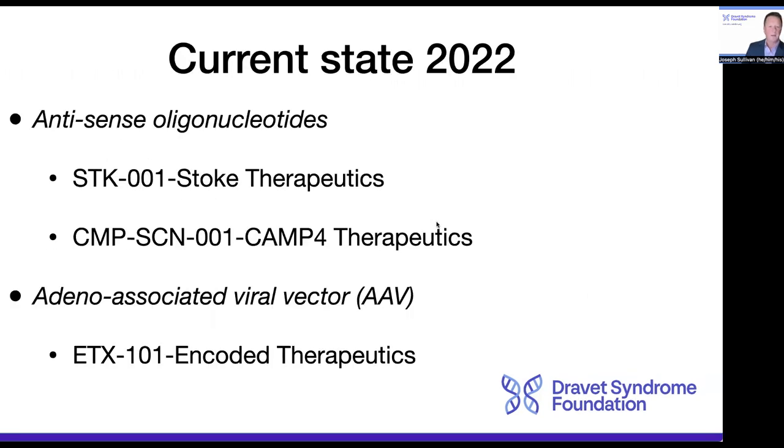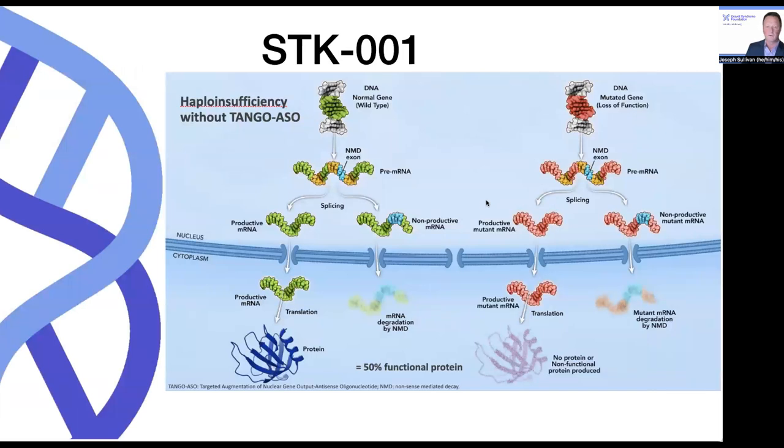These are the three compounds that I'm going to briefly touch upon as they currently stand in the middle of 2022. The first is STK001, and what this cartoon is trying to show is what happens in a Dravet syndrome cell — or in fact, any cell that has haploinsufficiency. So in the green here is the normal wild-type gene that undergoes DNA to messenger RNA processing, where we get the pre-messenger RNA, subsequent splicing, and then translation into protein.